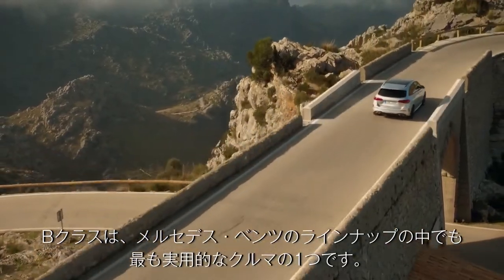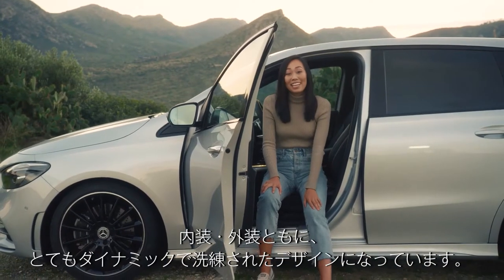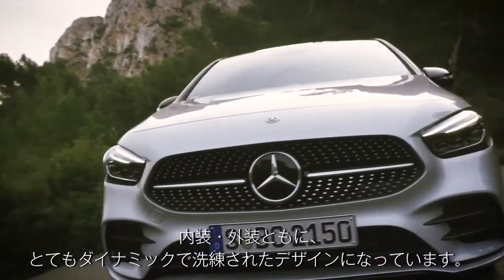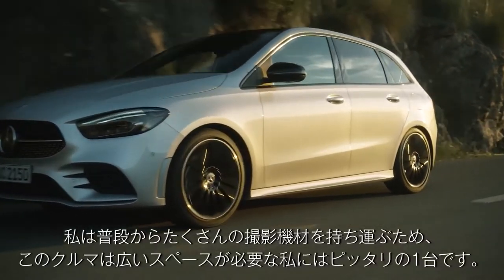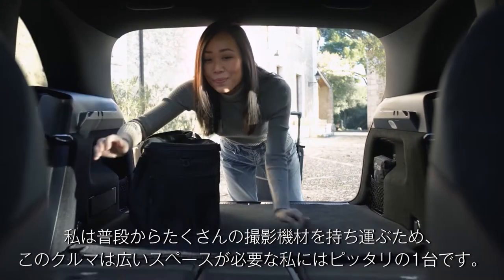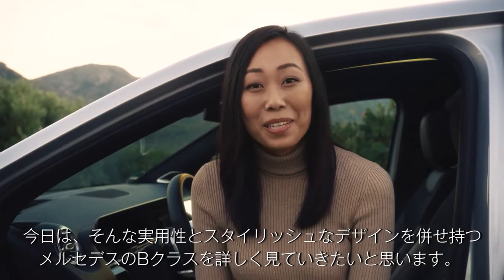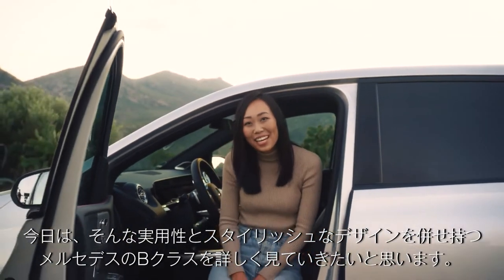The B-Class is one of the most practical cars in the Mercedes lineup. It still keeps a very dynamic new design, both inside and outside. The B-Class is way more than a minivan. I'm pretty sure this car was made just for me because I'm always on the go and needing a ton of storage for my tools and camera equipment. Today, I'm going to find out how Mercedes designed the B-Class to be so sleek and stylish, yet practical at the same time.